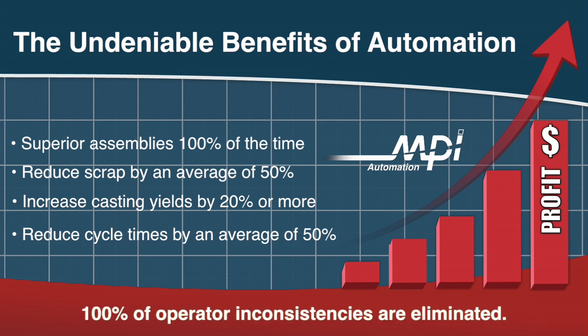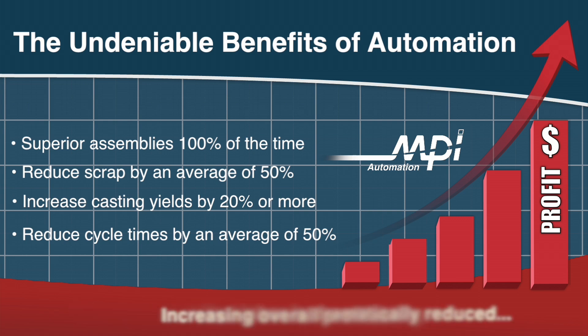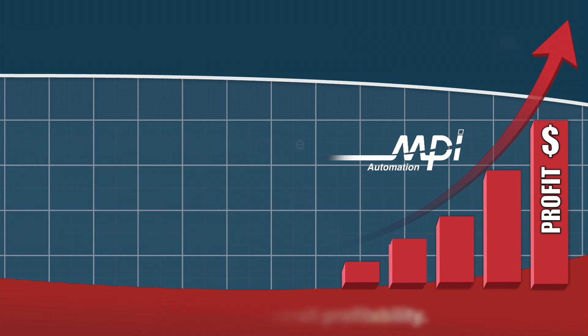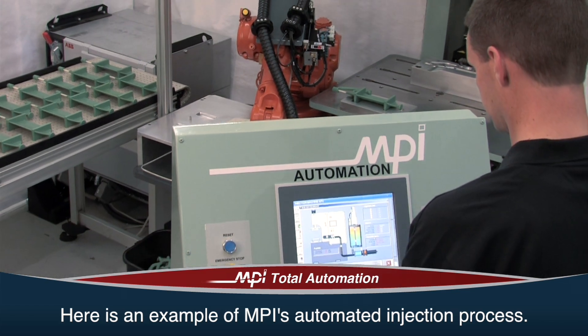With automation, 100% of operator inconsistencies are eliminated, and the cost of skilled labor is dramatically reduced, increasing overall profitability. Here is an example of one of MPI's many automation projects.